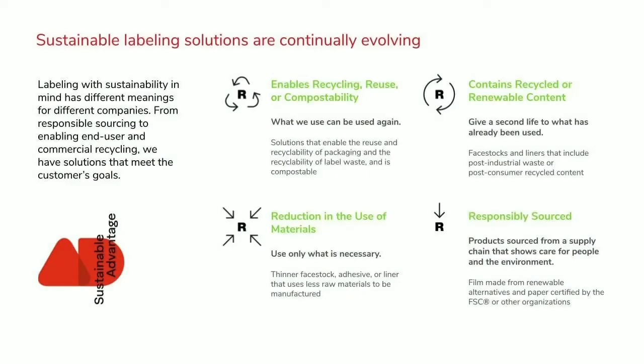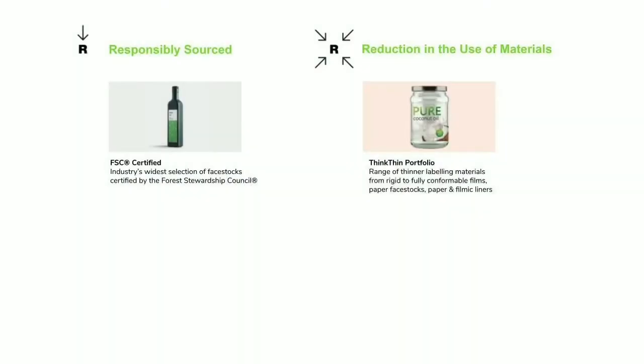Our sustainability portfolio is umbrella-ed under what we call the Sustainable Advantage, configured in four buckets. The first is enabling recycling, reuse, or compostability — what we use can be used again. The second contains recycled or renewable content, giving a second life to what's already been used. The third is reduction in the use of materials. And the last is responsibly sourced, particularly around FSC for us — most of our portfolio now has FSC approval on the paper side.